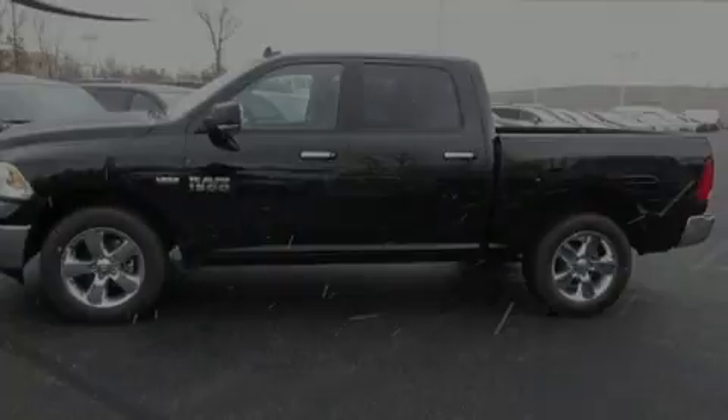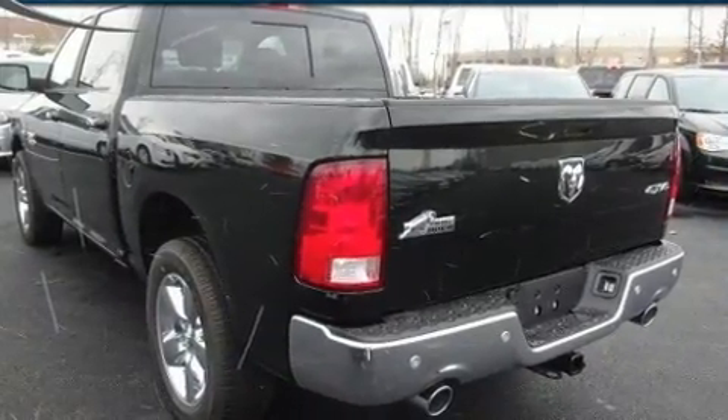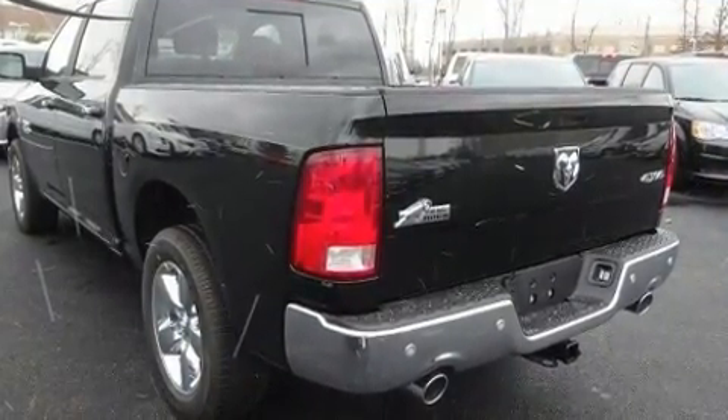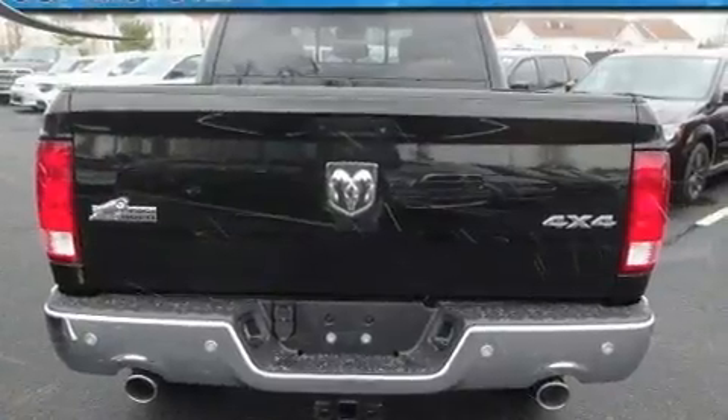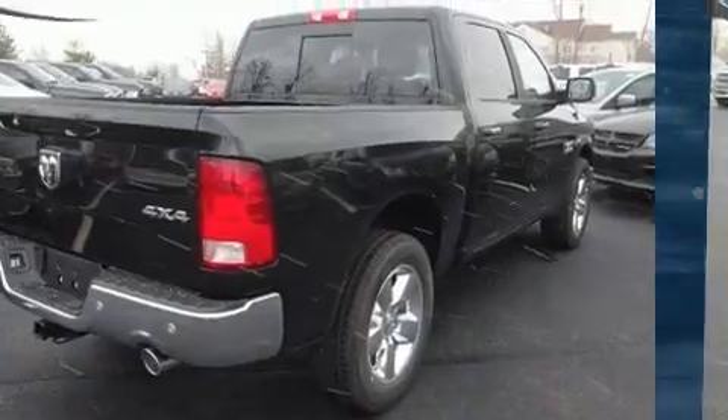Discerning drivers will appreciate the 2017 Ram 1500. This four-door, five-passenger truck leads among competitors in its segment. It features an automatic transmission, four-wheel drive, and a powerful eight-cylinder engine.